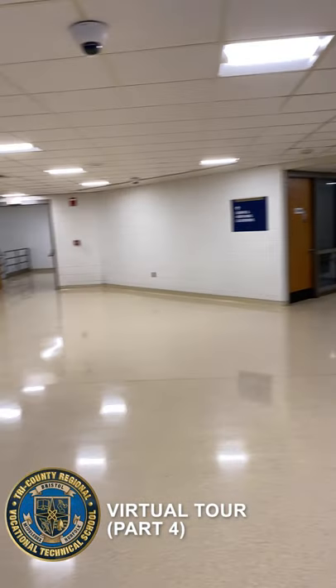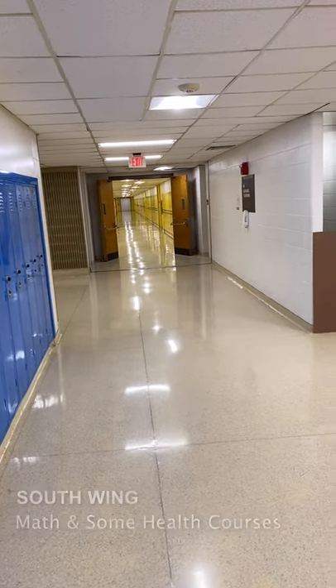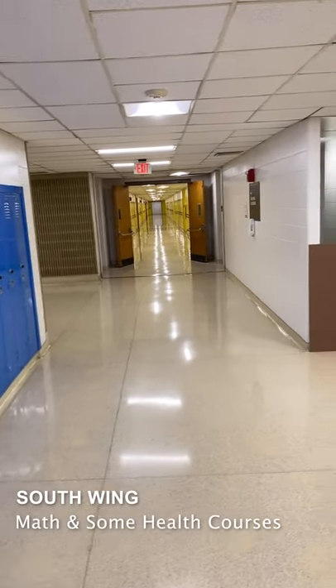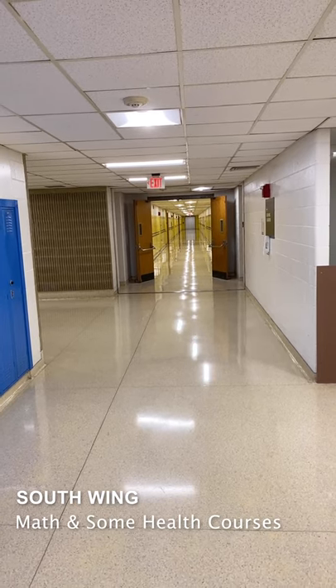Welcome back. We are in our final chapter of our virtual tours. This is the south wing academic hallway. It holds all your math courses and some of the health courses are taught down there as well.